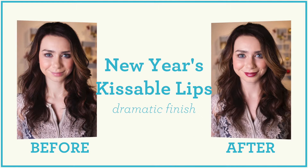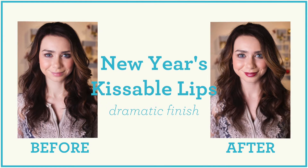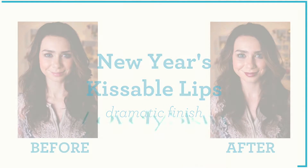That finishes our first look — only three simple products to give you that nice dark dramatic finish.